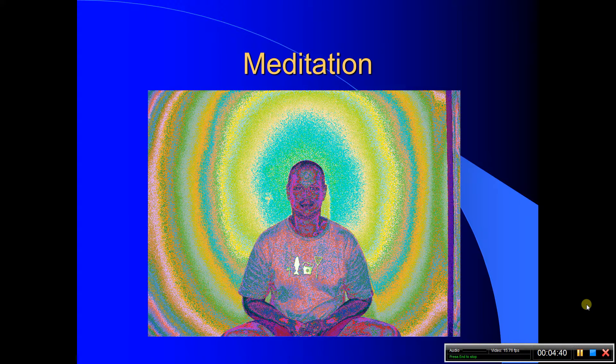And meditation — in meditation your before and after, and actually during, can be observed. Have a look at the effect of your own chosen practice on your own spiritual field.